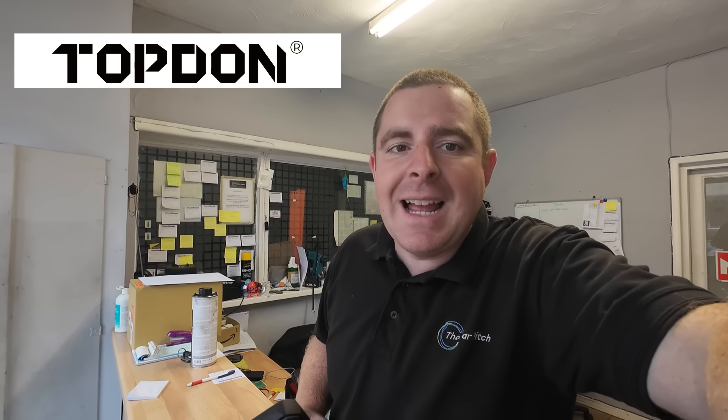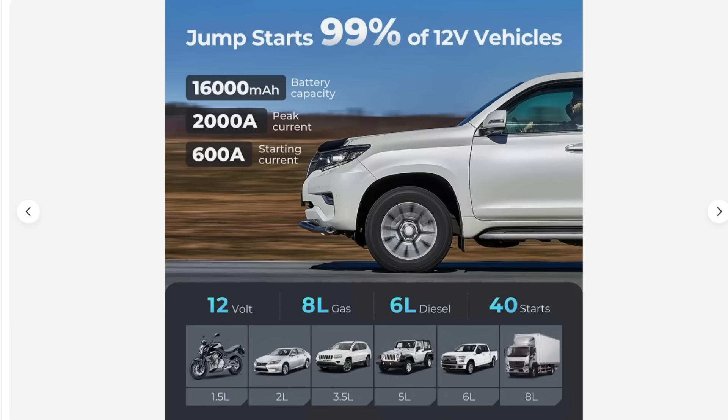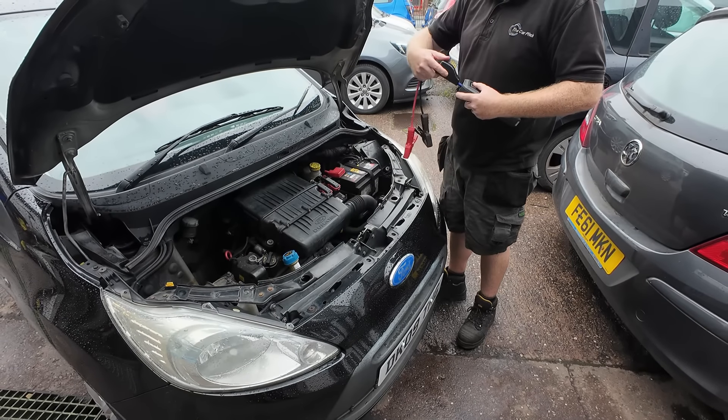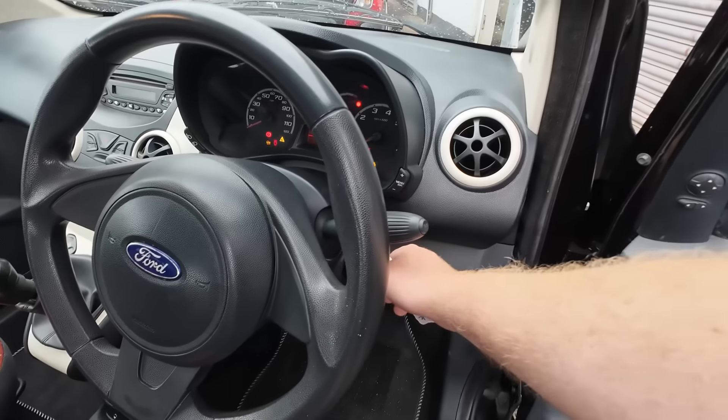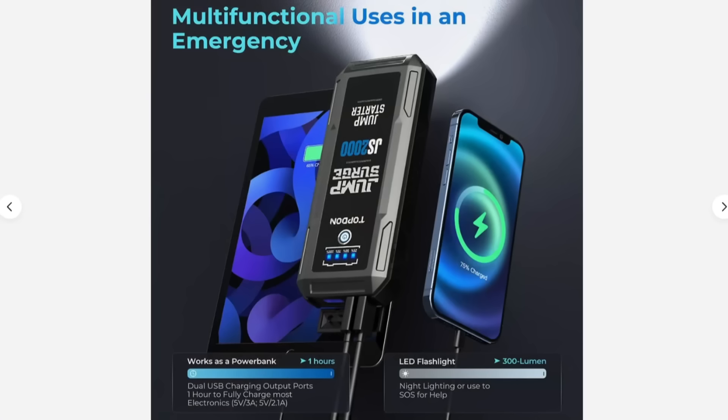Before we get into today's video, a quick mention from our sponsor — our good friends at Topdon and their amazing JS2000 Jump Pack. This is a lightweight portable jump pack with 2000 amp capacity that can jump start up to a four litre diesel engine multiple times. Simply plug the jump leads in, press the boost button and you'll have any vehicle up to four litres running in seconds. It's also a power bank, able to power DC auto electric, USB devices like a phone, and it has a built-in torch. It's a really useful, super lightweight and portable bit of kit at an affordable price.